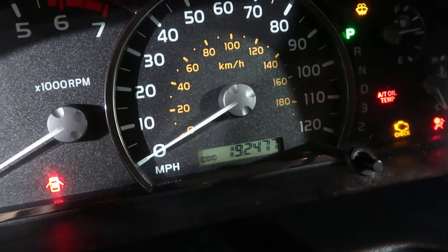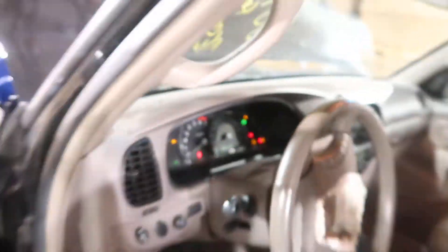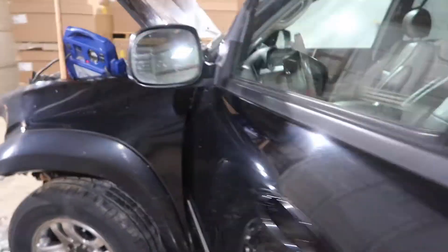This unit's got 192k on it. Take a quick walk around it here.